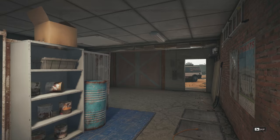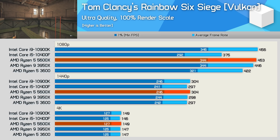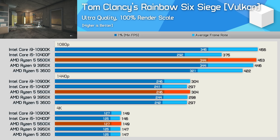The 5600X is seen basically matching the 10900K in Tom Clancy's Rainbow Six Siege, pushing at 453 FPS at 1080p, making it a fraction faster than the 3950X and 7% faster than the 3600. Though once again, by the time we reach 1440p, there's nothing between any of the processors tested — we're talking about a 2% variation in the results.